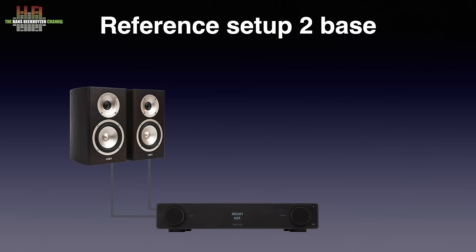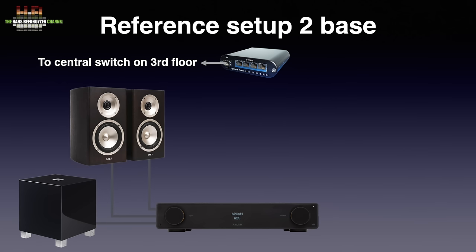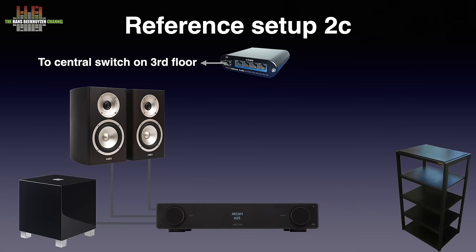It drives the Acoustic Energy Radiance 1 loudspeakers connected over Kimber 4PR loudspeaker cable. They are supported by the REL T5 subwoofer, connected to the loudspeaker terminals on the ARCAM using the cable that came with the sub. The three versions of Setup 2 are placed in the studio on the third floor, and the loudspeakers switch places with those in Setup 3, using the same 80s Target loudspeaker stands on Stack Audio Alpha 50 isolators. The network switch is the Optone Audio EtherREGEN with Optone Audio UltraCap 1.2 power supply. The equipment is also housed in the 80s Target rack.